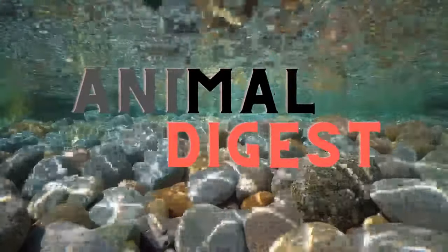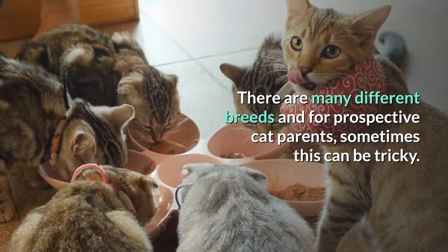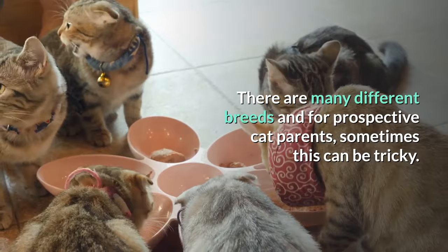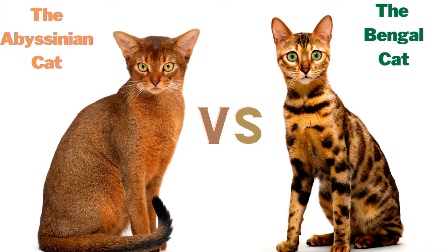Hello and welcome to Animal Digest. Cats are fun, entertaining and can quickly become a member of the family. There are many different breeds and for prospective cat parents sometimes this can be tricky. Therefore we want to help narrow down your choices, or if you just want to know more about cats, stay tuned. In this video we will compare the Abyssinian cat versus the Bengal cat.